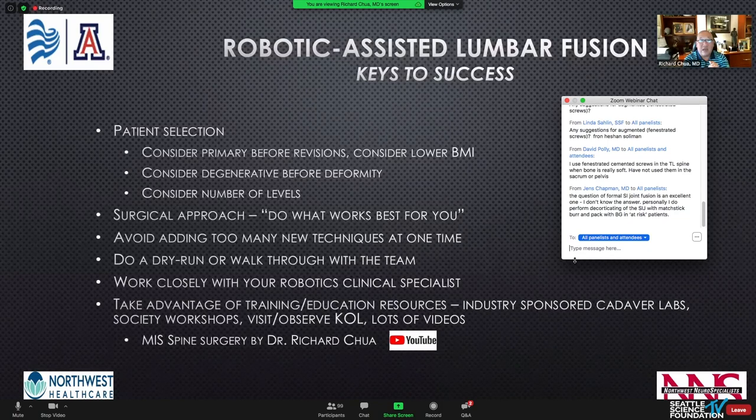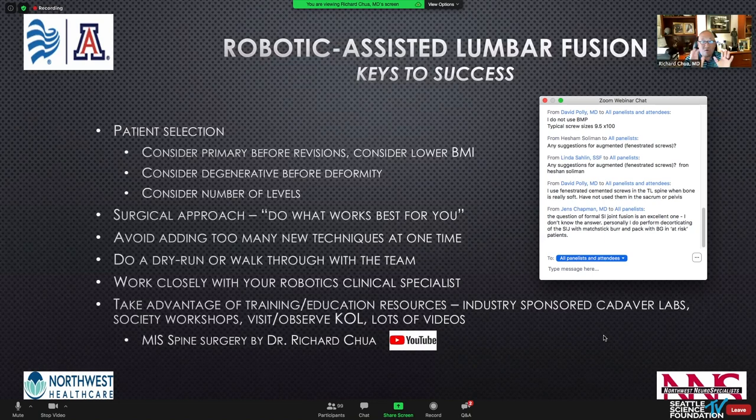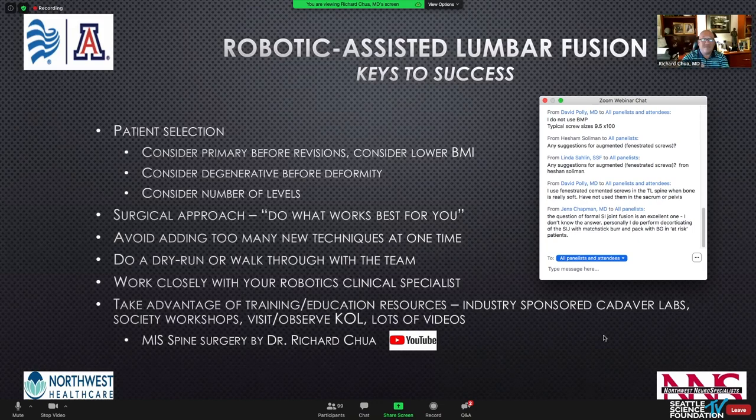Thanks so much for having me. It's an amazing honor to be part of an SSF program with this distinguished faculty. If there's time, I'm happy to answer questions now, and I'll stay on for the rest of the course.